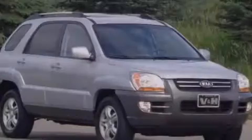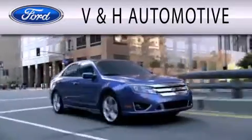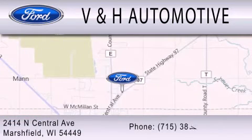Contact us today to arrange your test drive. V&H Automotive is dedicated to doing everything possible to ensure that the experience you have selecting your next vehicle is as pleasant as possible. We are located at 2414 North Central Avenue in Marshfield.